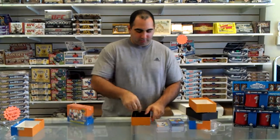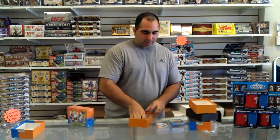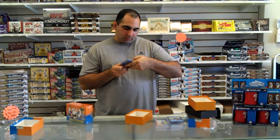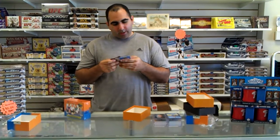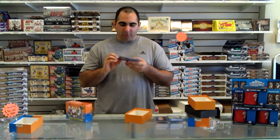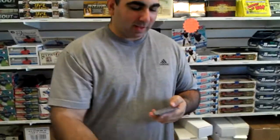There's another set — I don't need to show you the set every single time, we know what that looks like. I'm going to take the insert out. We got a Quotables and then we have a Quotables Refractor. So that's a refractor.